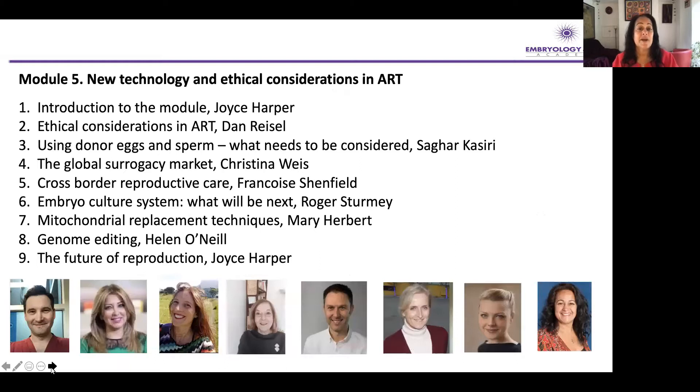Module five is about new technology. Here's our wonderful faculty — great to have Saga, who was one of my first ever MSc students back in 1996. We've got many other world leaders talking about these key aspects of new technology and ethical considerations.